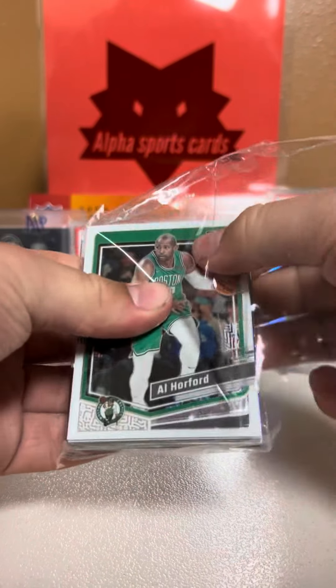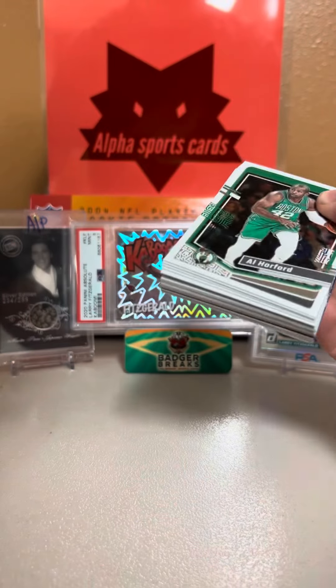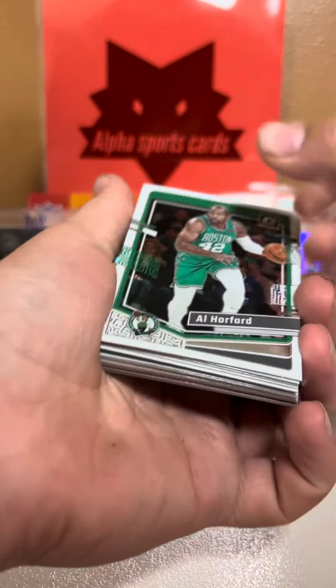Hey guys, what's up? Welcome back to Elf Breaks. We have a one-hanger box opening of 2023 NBA Optic. We opened one of these yesterday and pulled a Wembe holo — it was an insert, but we still sold it for like $30. That was a very massive pull. These are $25, and we bought it at a card show, so they were selling them for $25 and we picked up one.